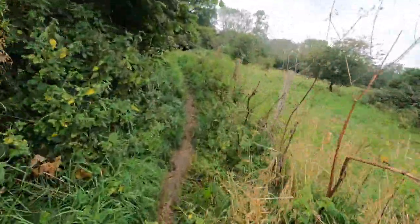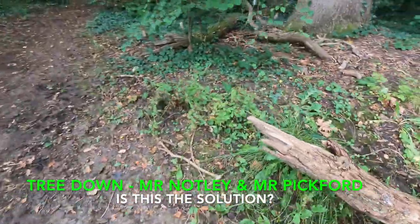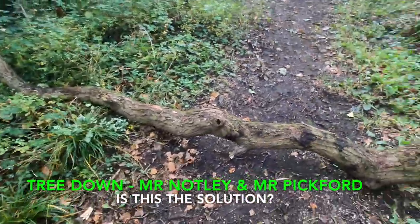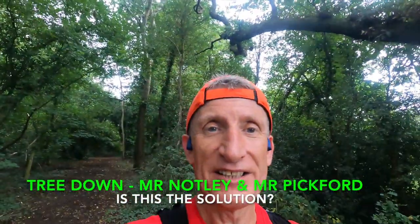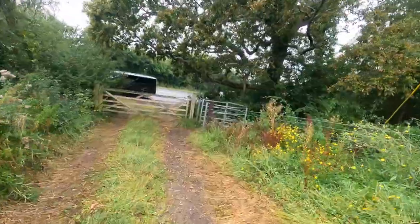That feels better without the stone. More nettles. So Notley and Mr Pickford. Tree in the way — I reckon if I go up here, around here, I'll put me on the other side. Look at that, that's how you do it Mr Pickford — go around it. Okay, 11 and a bit miles.